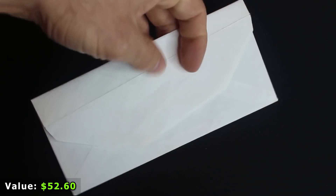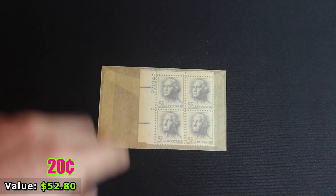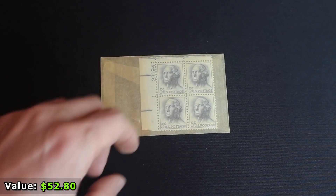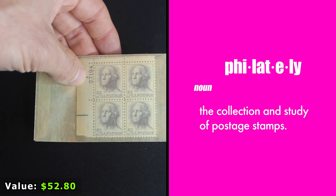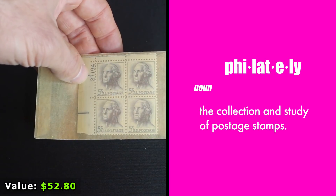Before we get to our last item, we have a set of four U.S. postage stamps. I have no idea what the significance is or why they were included in the lot. As far as I can tell they're only worth about face value — five cents each. If any philately enthusiasts can tell me if these are anything special, I'd definitely appreciate it.